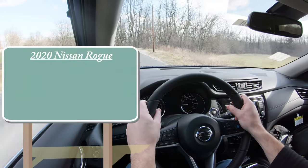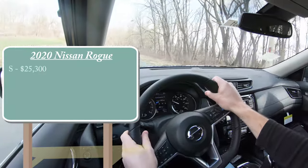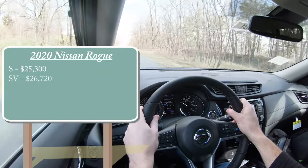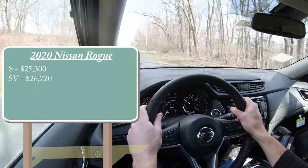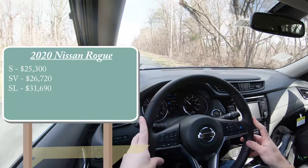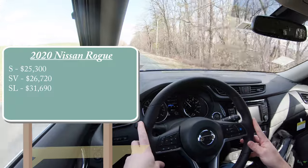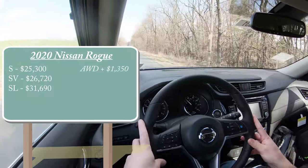There are a few different trim levels for the 2020 Nissan Rogue. The first one being the S, starting at $25,300. Then you have the SV for $26,720. And lastly the SL, which is the one we are in today, starting at $31,690. That pricing was for the front wheel drive configurations. If you wanted to add all wheel drive to any of those trim levels, simply add $1,350 to any of those prices.